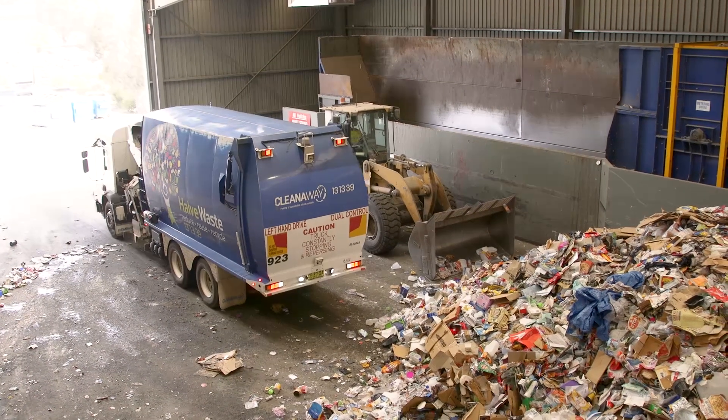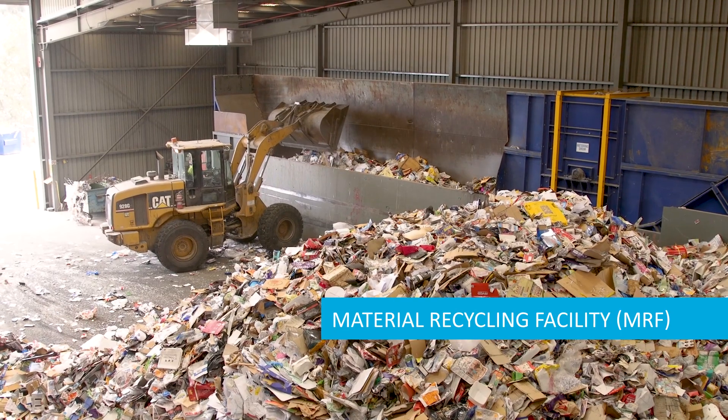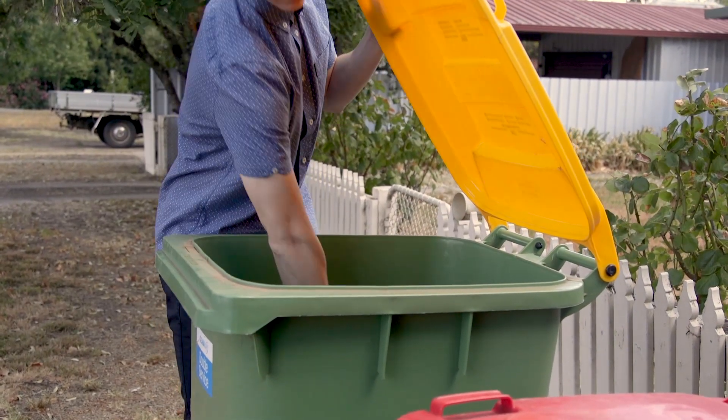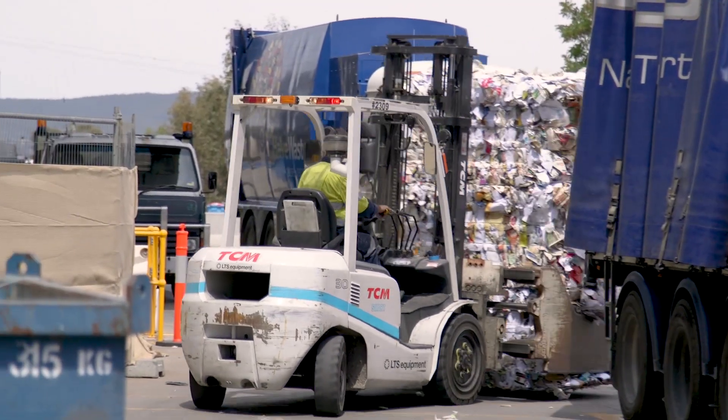Welcome to CleanAway's Albury Material Recycling Facility, or MRF. This is where your recycling comes to be sorted after it's collected from your yellow-lidded recycling bin. We also receive recycling from commercial clients such as businesses and restaurants.